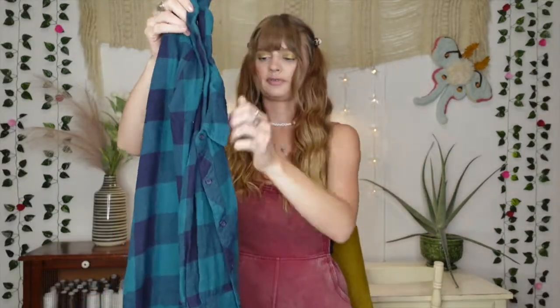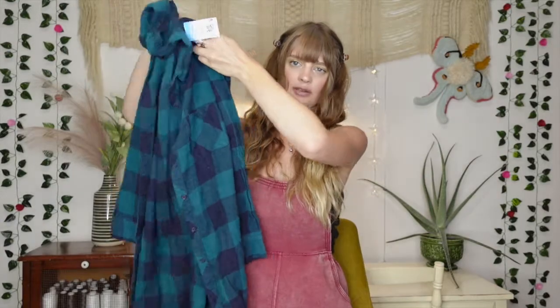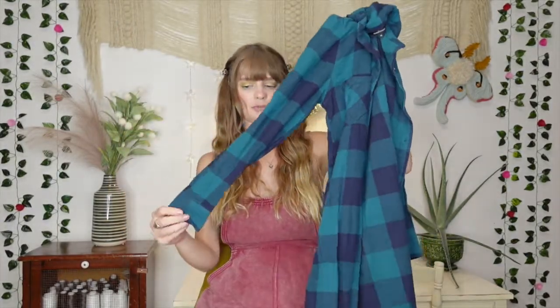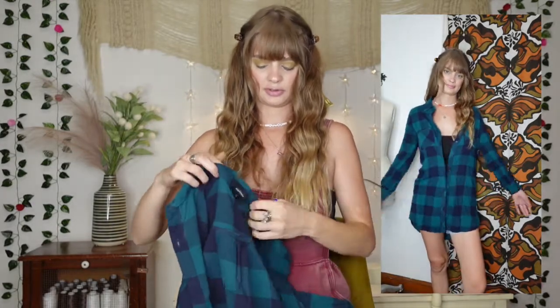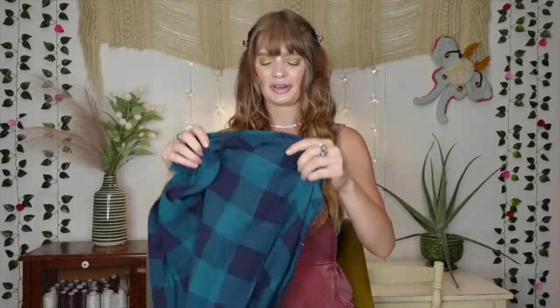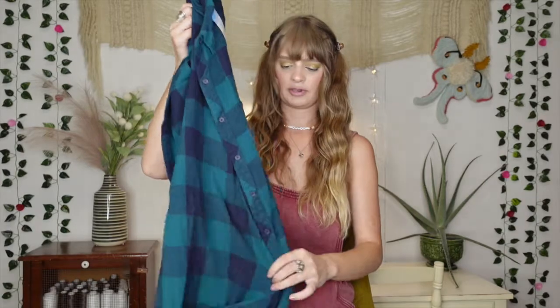I also grabbed this flannel. It's kind of a longer flannel and I thought the colors looked pretty and it looked nice and comfy — it was mostly cotton, which I liked. Part of the reason I got this was for work in the fall, because we wear t-shirts with our logo but a lot of the other girls like to wear flannels over top and it looks really cute. I don't have too many, so I thought this would be nice to throw on this fall. It was $3.99 as well — prices were just so good on everything.